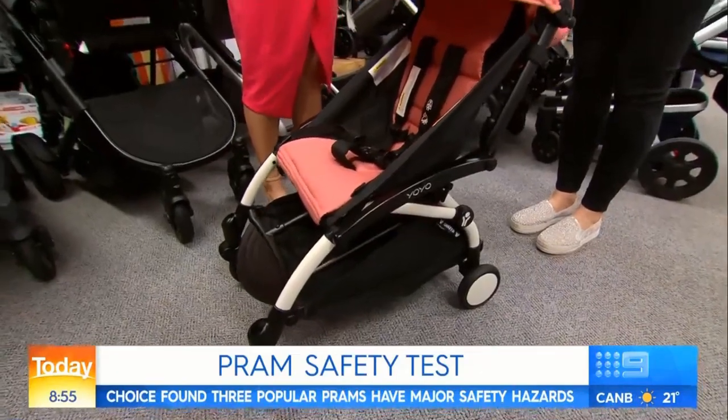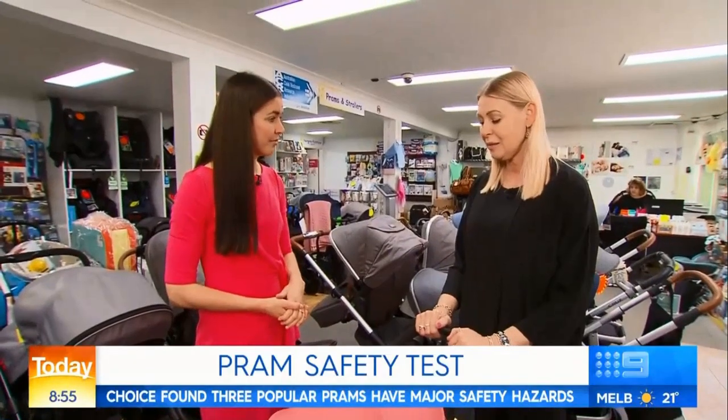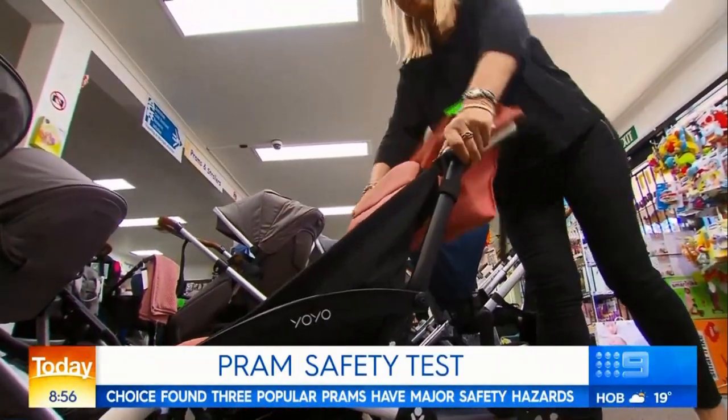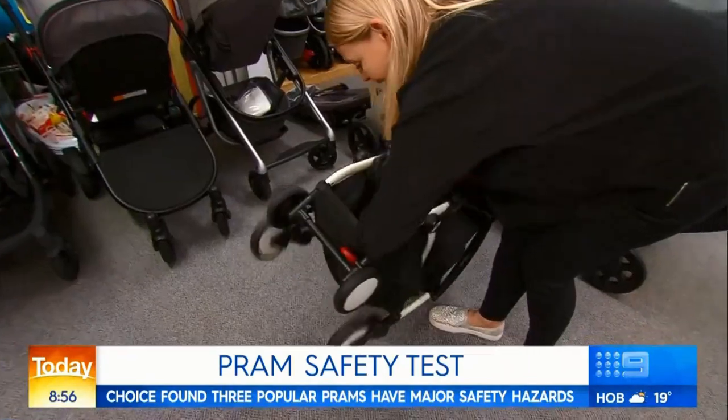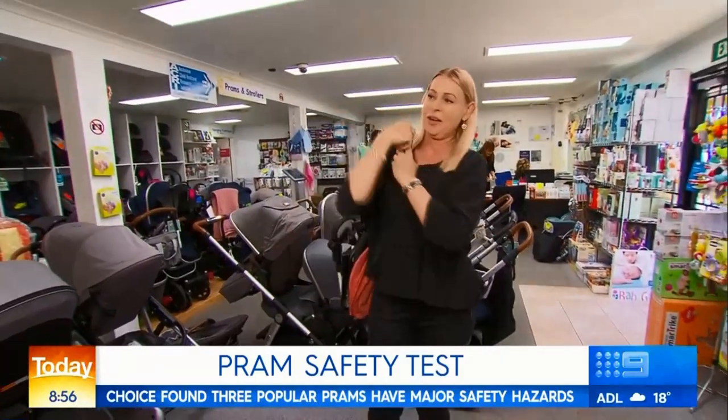And finally, this is the pram recommended for parents with small cars or who love to travel. Absolutely — this is the Baby Zen Yo-Yo travel pram. The pram weighs just six kilograms and, when folded, will fit in the overhead luggage compartment. Pop it onto your shoulder and away you go travelling.